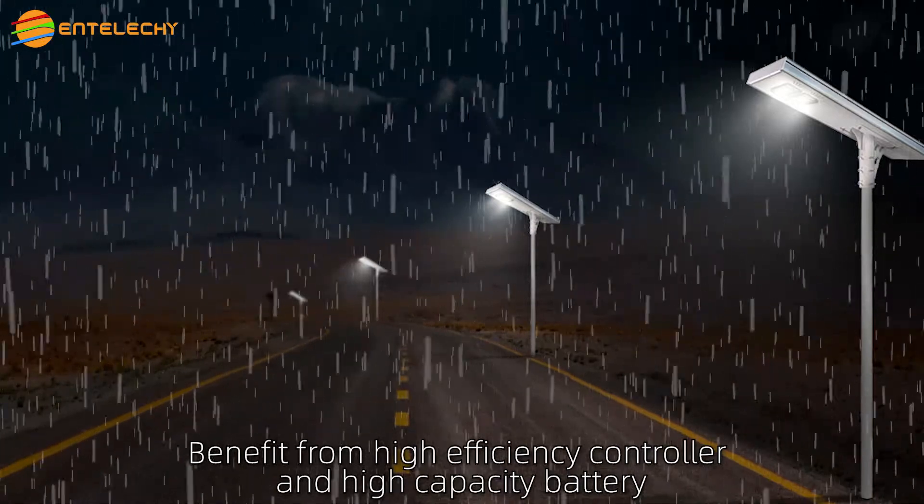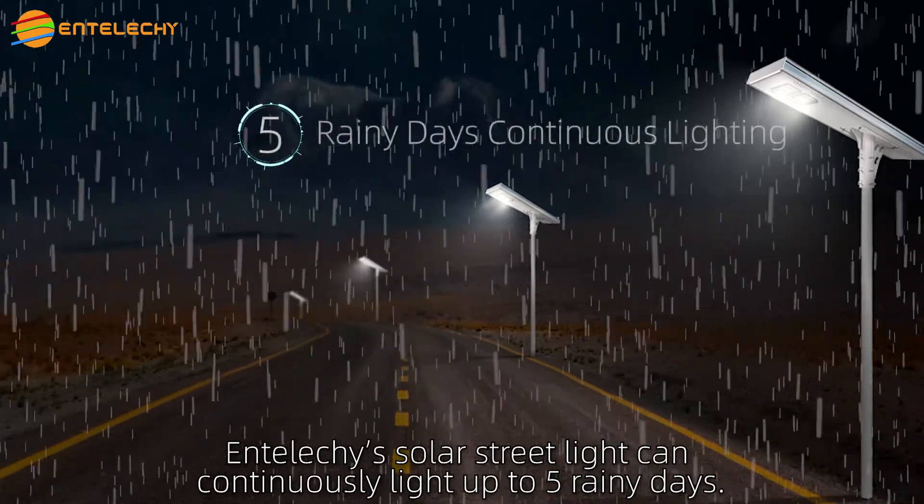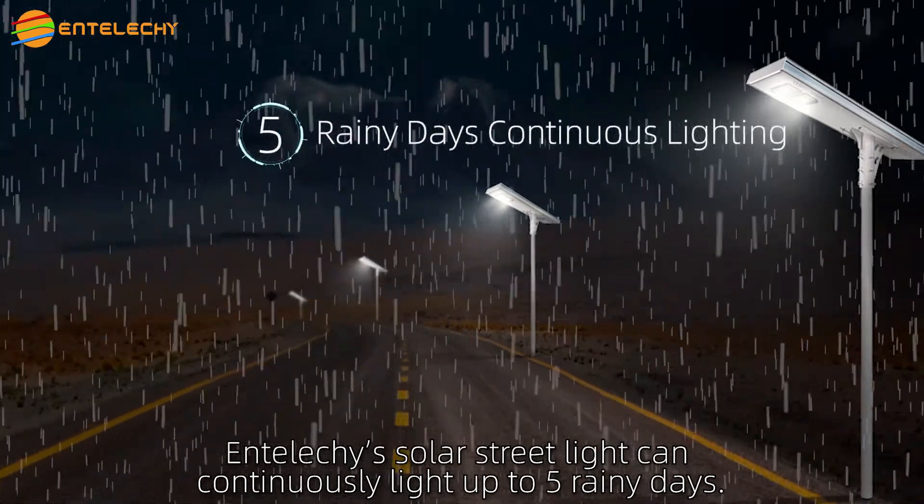Benefiting from a high-efficiency controller and high-capacity battery, IntelliKey's solar street light can continuously light up to 5 rainy days.